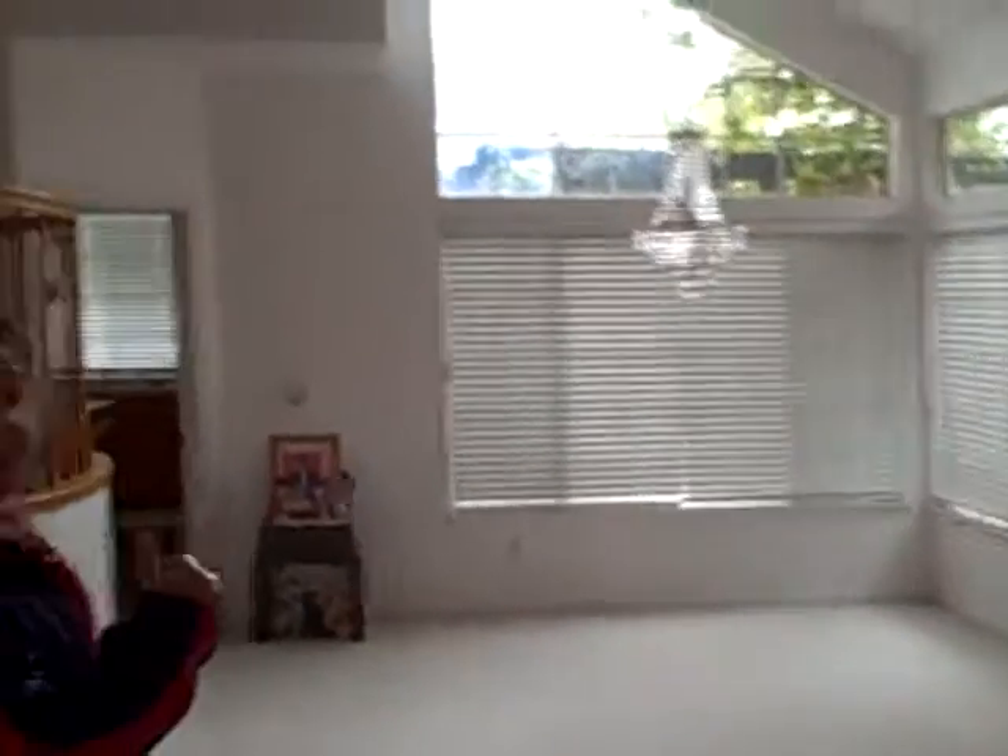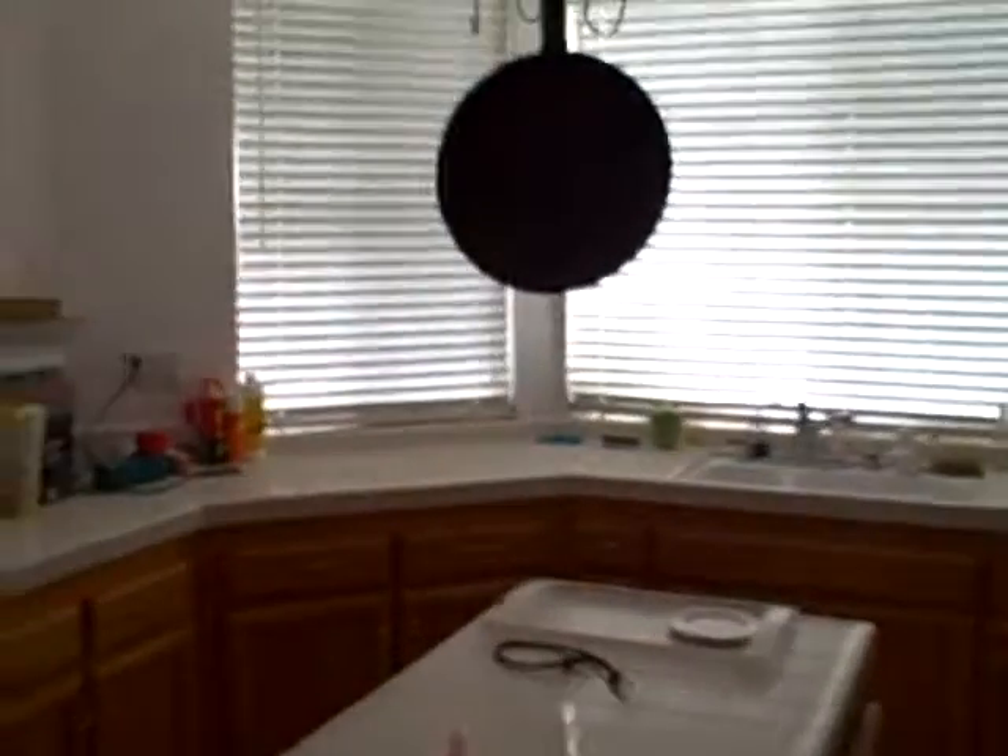Let's take a look here in the kitchen area. Nice tile counters. The cabinets look pretty good — we won't have to do much with them except clean them up.